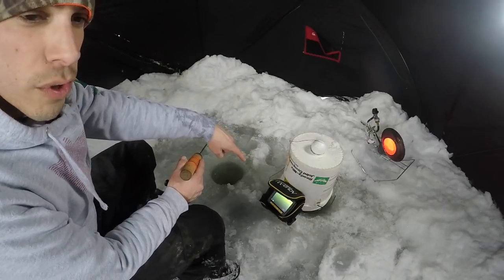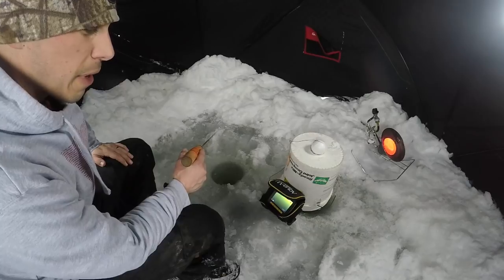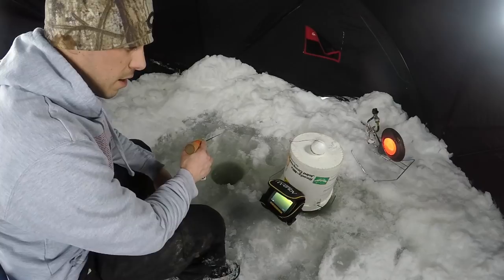We're going to do some viewing on the Aqua-View today, so we're going to get some underwater view. Hopefully we can get some bluegills, crappies, bass — see what comes through. Catch some fish today, guys, so stick around. It should be a good one, and let's get fishing.